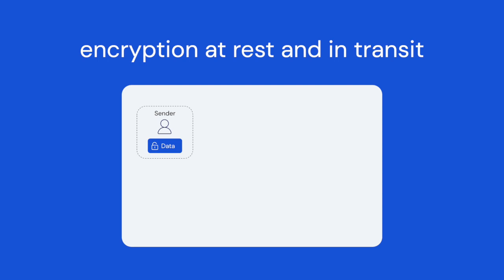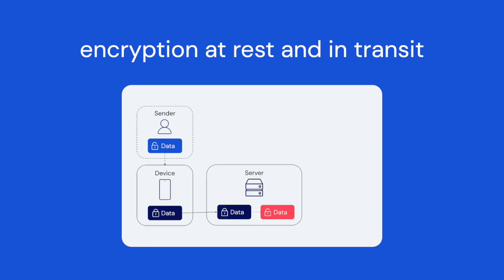Another method often used is called encryption at rest, which only secures data when it's stored. Using encryption at rest and encryption in transit together is also common for storing secrets, but this method decrypts the data before it is moved to the storage container, introducing potential access points for malicious actors.